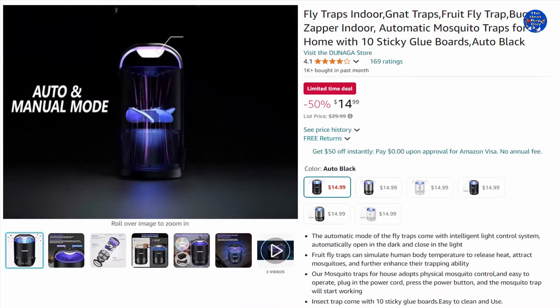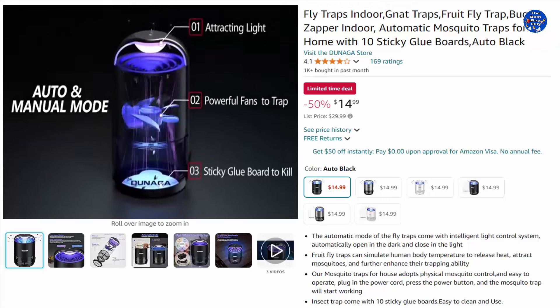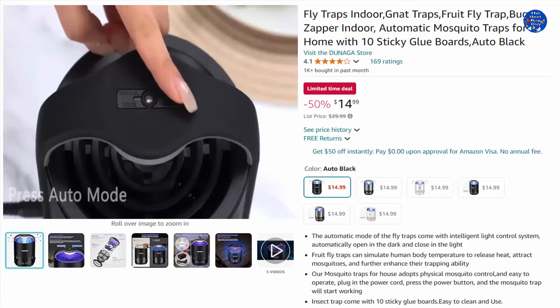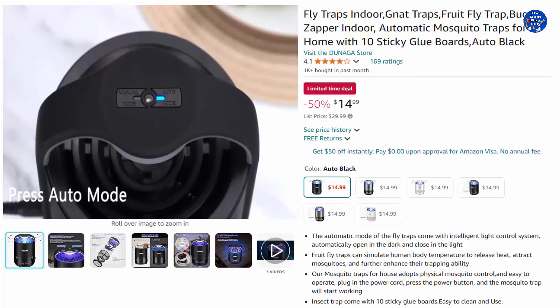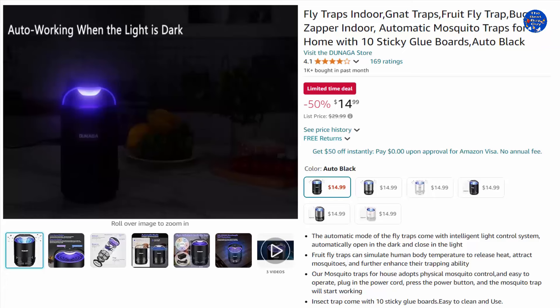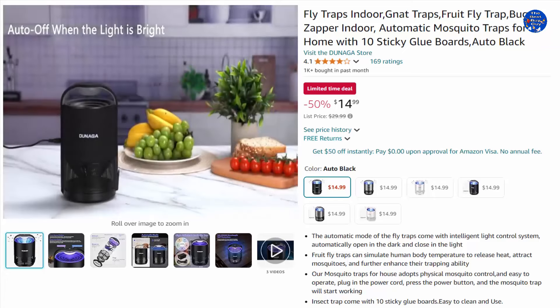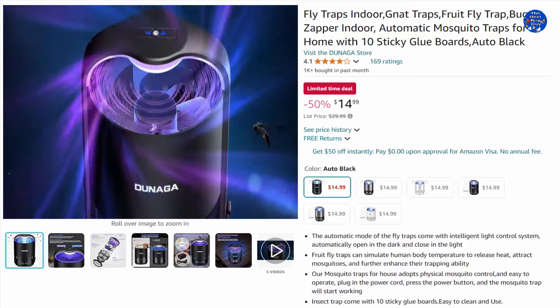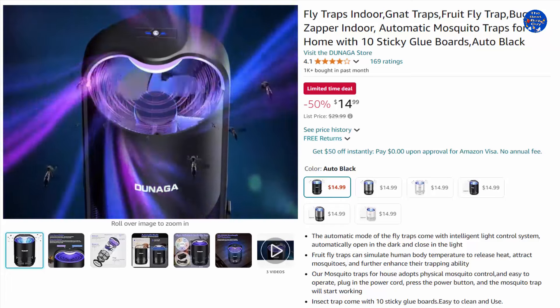Automatic mosquito traps for home with 10 sticky glue boards. The automatic mode features an intelligent light control system that opens in the dark and closes in the light. The fruit flight trap can simulate human body temperature to release heat, attracting mosquitoes and enhancing their trapping ability. The mosquito trap for house adopts physical mosquito control — simply plug in, press the power button, and it starts working.